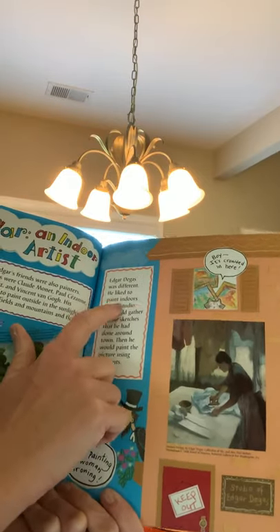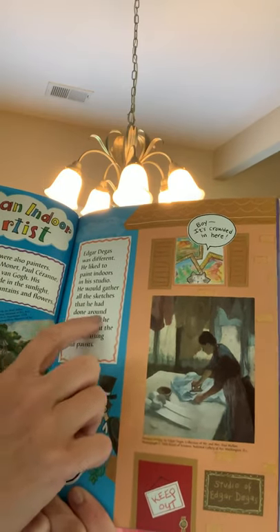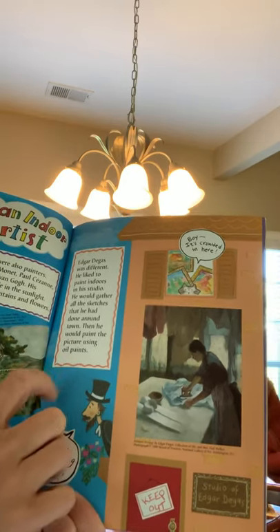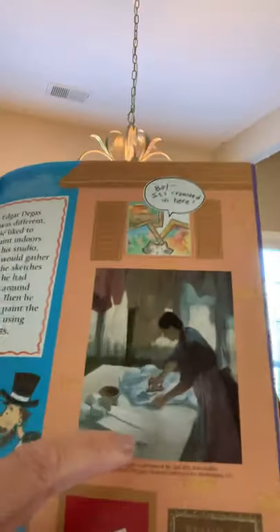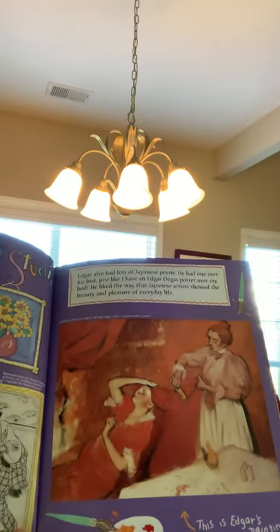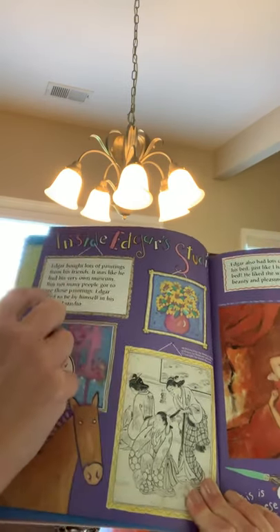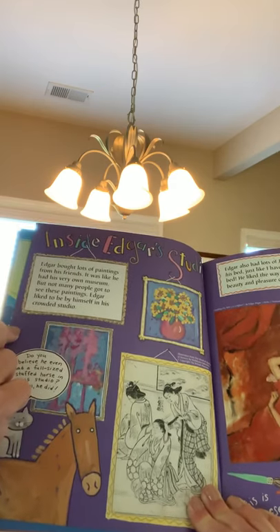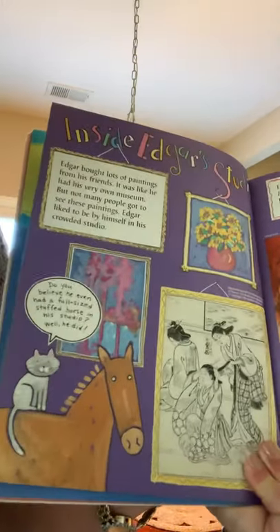Edgar Degas was different. He liked to paint indoors in his studio. He would gather all the sketches that he had done around town, then he would paint the pictures using oil paints. This is an example of his oil painting of a lady ironing. Edgar bought lots of paintings from his friends — it was like he had his very own museum, but not many people got to see these paintings. Edgar liked to be by himself in his crowded studio, crowded not with people, but with his paintings.